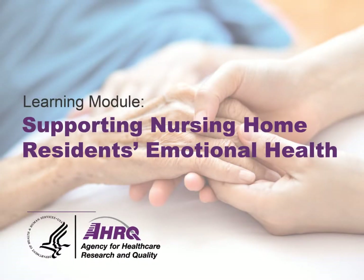This brief learning module, Supporting Nursing Home Residents' Emotional Health, offers suggestions to help you support your residents' emotional needs.